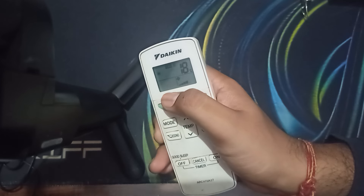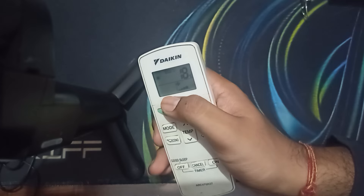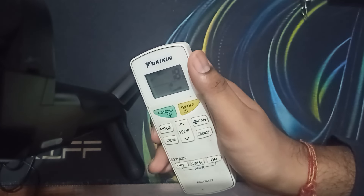That means there is no timer set for turning off. This is the way to turn off your timer on your Daikin AC. Thank you, have a nice day, and subscribe to our YouTube channel for further information.